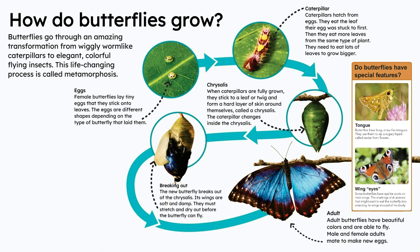Wing eyes. Some butterflies have eye-like spots on their wings. The markings trick animals that might want to eat the butterfly into attacking its wings instead of its body.